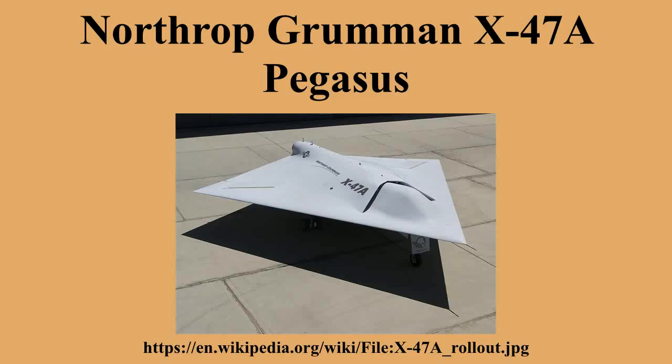The X-47A is powered by a single Pratt & Whitney Canada JT15D-5C small high-bypass turbofan engine with 3,190 lbf thrust. This engine is currently in use with operational aircraft. The engine is mounted on the demonstrator's back, with the inlet on top behind the nose. The inlet duct has a serpentine diffuser to prevent radar reflections off the engine fan. However, to keep costs low, the engine exhaust is a simple cylindrical tailpipe with no provisions for reducing radar or infrared signature.